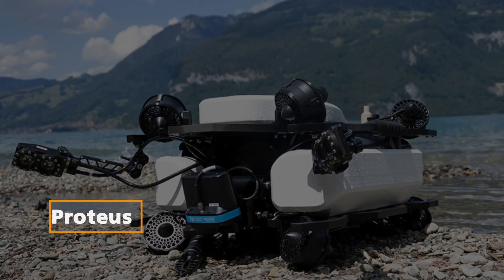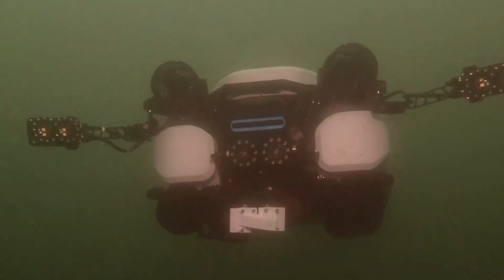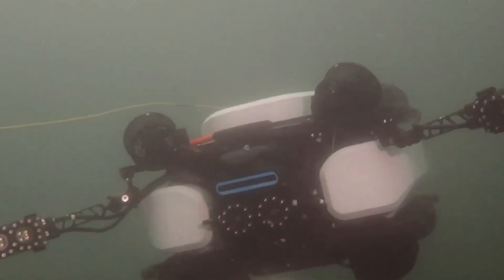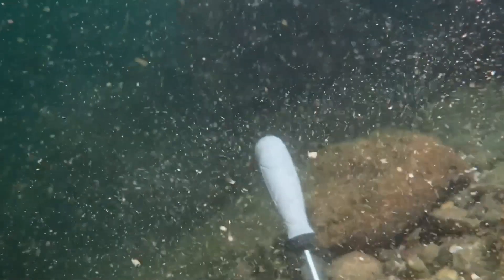Proteus: In the realm of underwater robotics, Proteus by TES Robotics stands out as an application-oriented system for search and recovery, inspection, and surveillance. Named after the Greek sea god, Proteus can navigate any water regardless of strong currents, thanks to its cutting-edge technology. High-resolution mapping under zero visibility conditions and precise target localization at the centimeter level sets Proteus apart, making it a formidable tool for various underwater tasks.